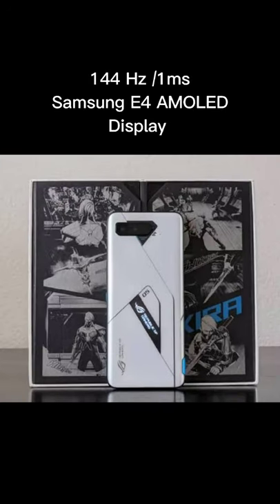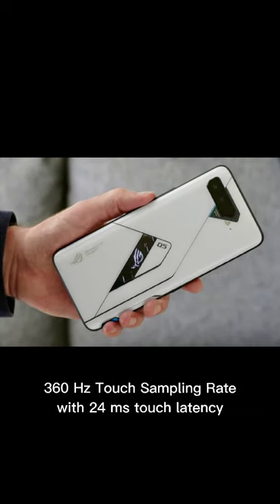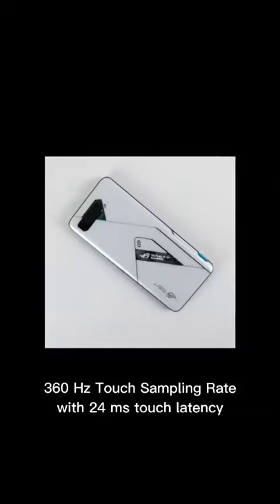The 144Hz, 1ms Samsung E4 AMOLED display features a 360Hz native touch sampling rate with 24ms touch latency, delivering ultra-responsive performance for gaming.